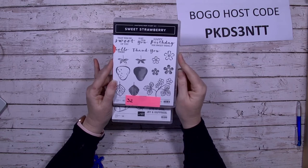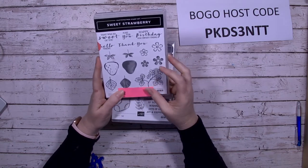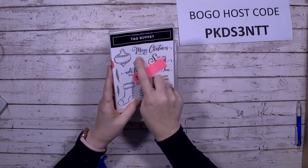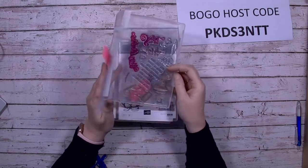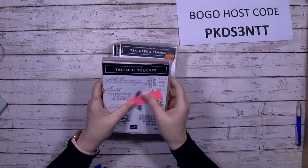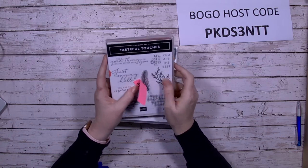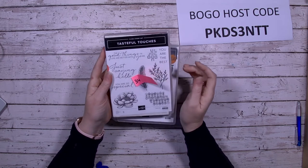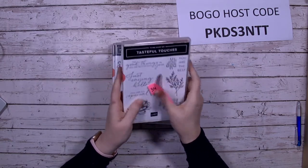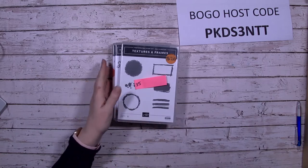Sweet Strawberry is photopolymer, gently used. Tag Buffet is another great sentiment set with a great font for Christmas — well used, photopolymer. If you're watching, make sure you say hello! Tasteful Touches — I showed this on my Facebook Live a few weeks ago, used the feather and flowers. It's a really lovely set that's been loved and used — check out my YouTube channel or Facebook Live videos for projects.